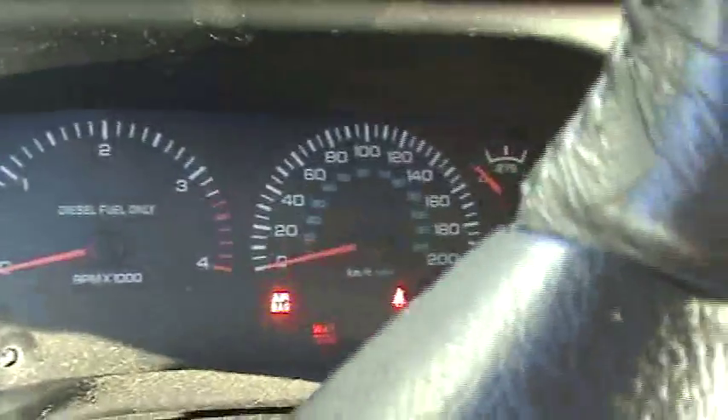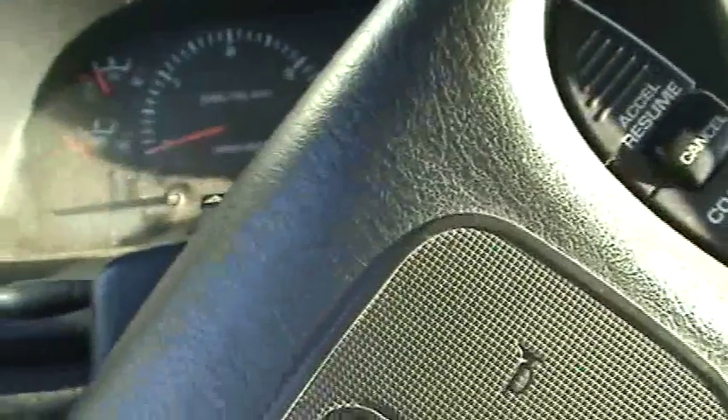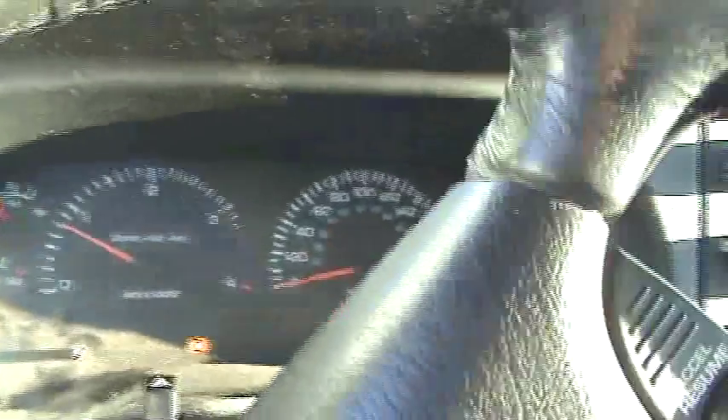Minus 32 without the windchill — cold start, even though the block heater is plugged in, still got a wait-to-start situation. The windchill puts us right around minus 49.